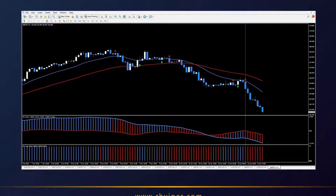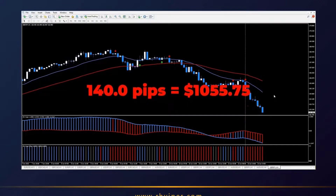The trade went really well. It fell really nicely and on this trade we made 140 pips in just a few hours, and that is thanks to the RH Viper system.